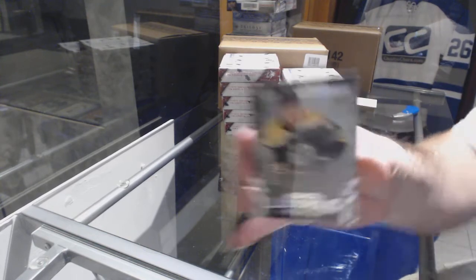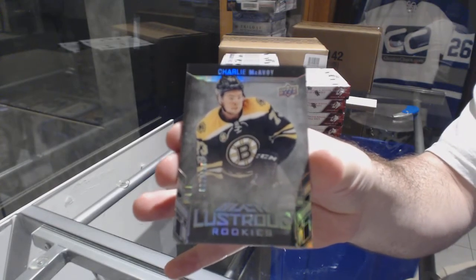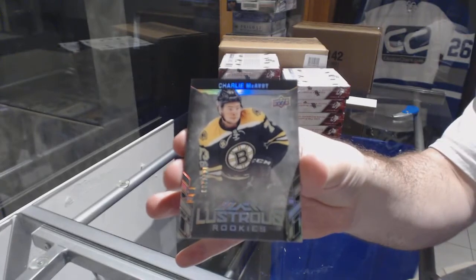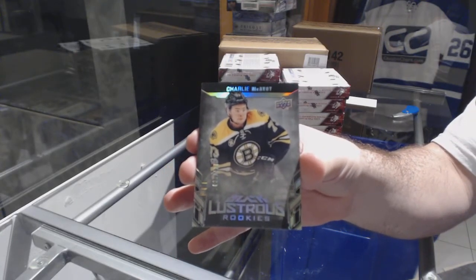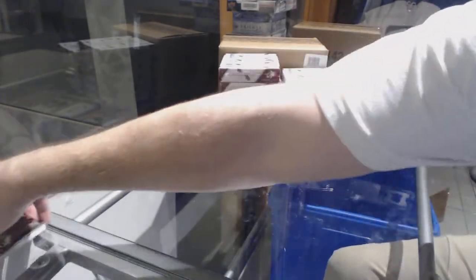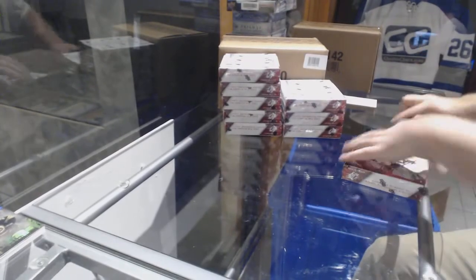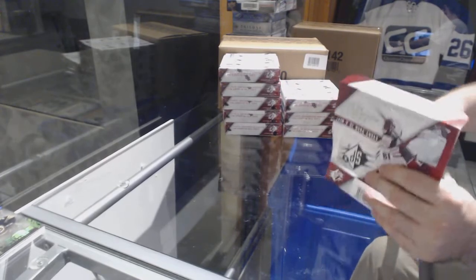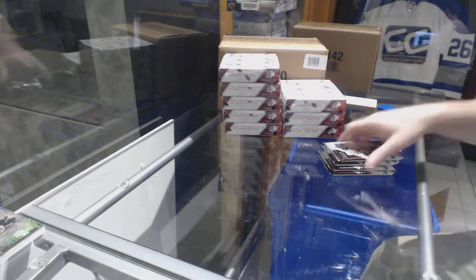We've got a Black Lustrous Rookie, Charlie McAvoy. Box number one and first Boston card already — I'm telling you guys, grab Boston spots, it's going to be a great value for what they are worth.